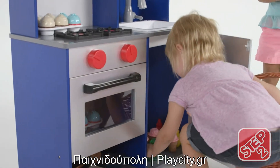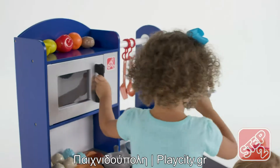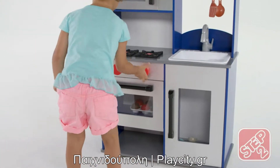The oven, fridge, and microwave doors all feature a window just like today's modern kitchen appliances. Little ones can turn and click the knobs to pretend they are preheating the oven.